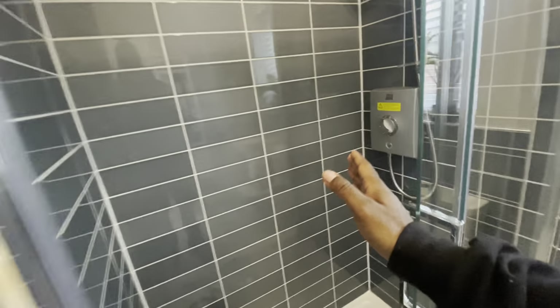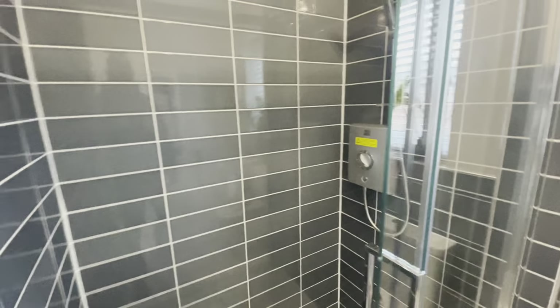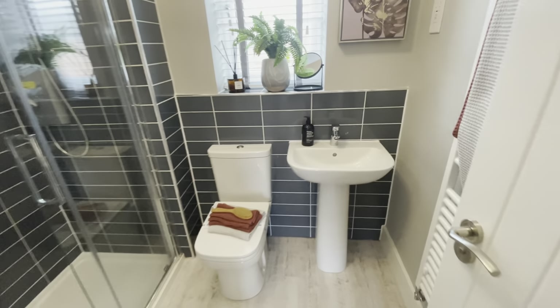And then you have your master ensuite. Another power shower in this house — so these three-bedroom houses come with power showers, which push the water through. Nice subway-tiled bathroom. Really nice. Not bad for a starter home.